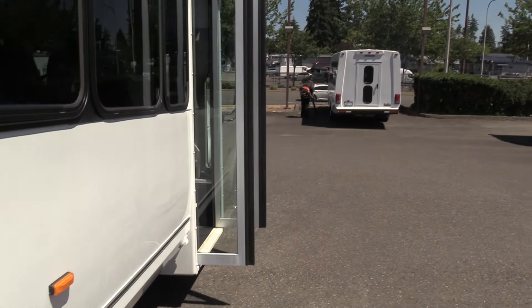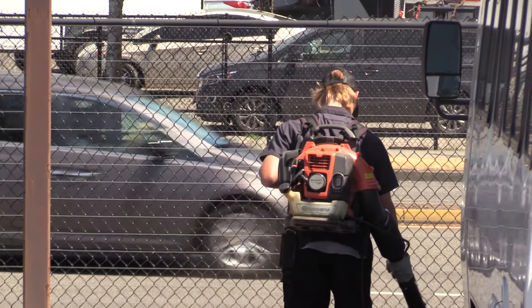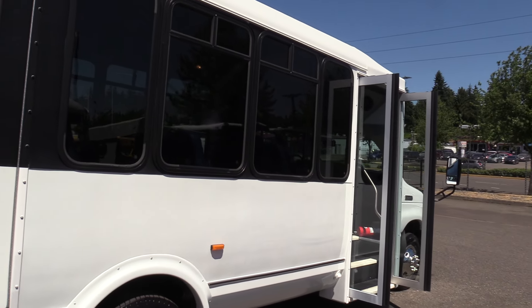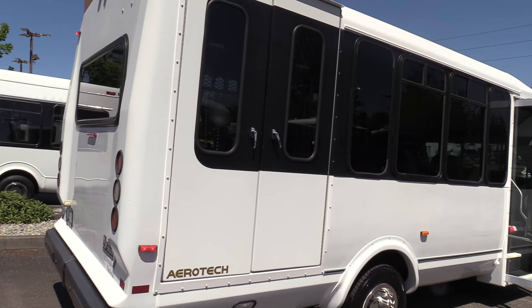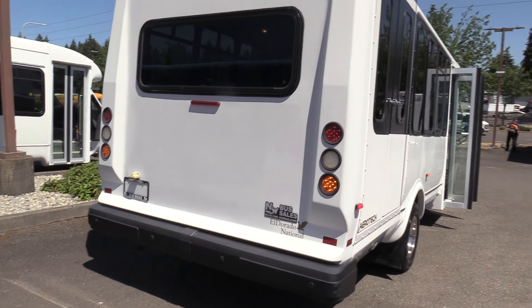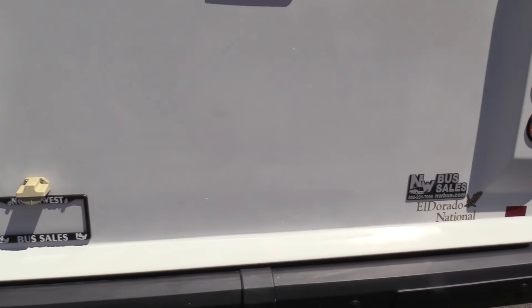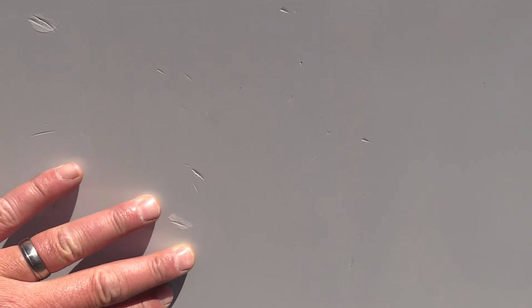Eldorado Aerotech. The exterior is in good shape overall. I am going to zoom in on the back — I did see some infirmities. Somebody got a little overzealous with a razor blade when they decided to remove the previous lettering. There are a number of spots — that is a dadgum shame.